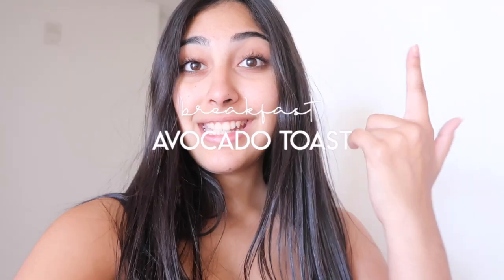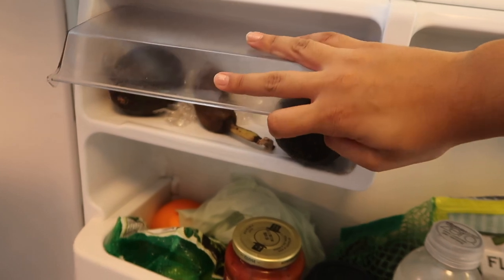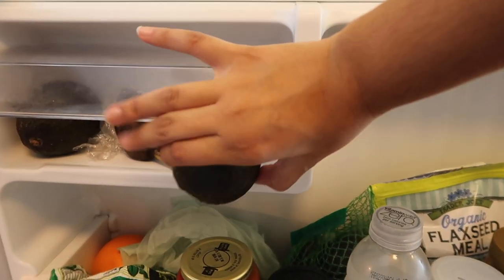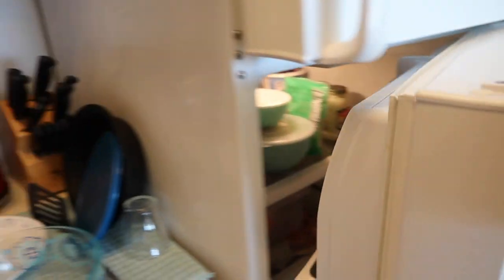Since it is breakfast time right now, the most basic meal to eat during breakfast for any girl is avocado toast. I'm going to start off my day by making myself some avocado toast. It's around 9 a.m. right now and I haven't started my classes, so I'm just going to make that real quick. To make avocado toast we obviously need an avocado, and I have one right here which is perfectly ripe.